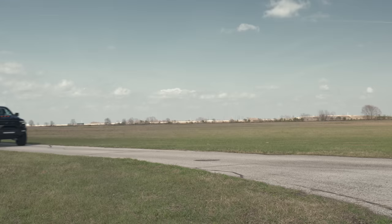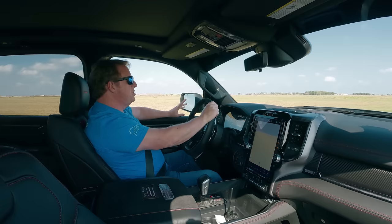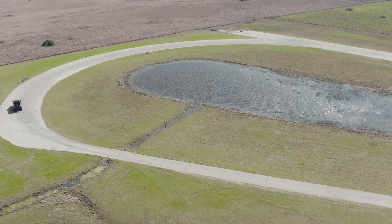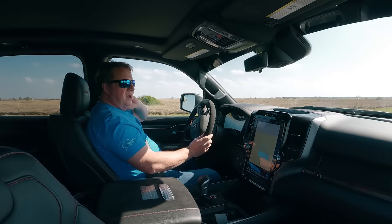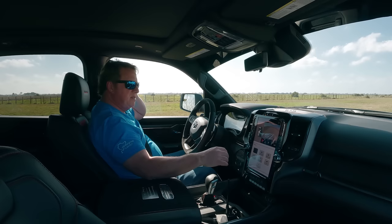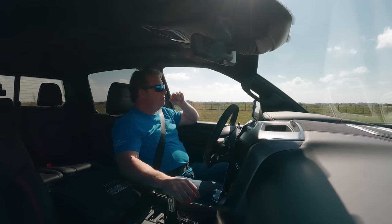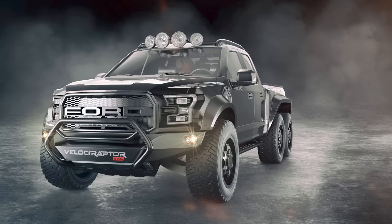Then we heard rumors of a Gen 2 coming. In mid to late 2016, we knew the Gen 2 Raptor was coming with the EcoBoost V6 and twin turbo. I was looking for a way to remind our fans and customers that we built the Velociraptor and were going to continue that program for the Gen 2. I was sitting at home watching football on a Saturday afternoon and thought — what's something outrageous we could put out there? What was that crazy six-wheel drive truck that Mercedes built — the AMG 6x6?